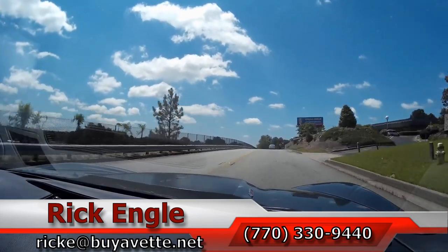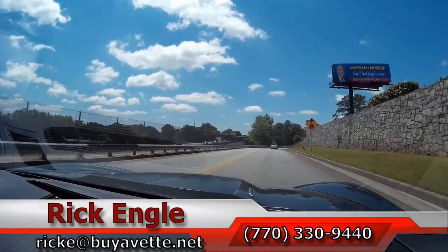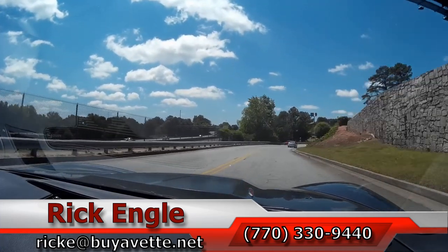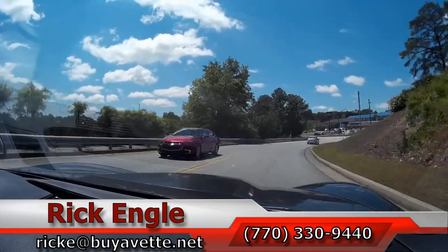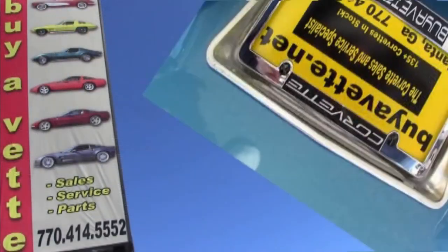Again, thank you for taking a few minutes to come along on this 2013 60th Anniversary Cyber Gray 427 manual transmission. Hope you've enjoyed the ride as we have. Thank you. Bye.